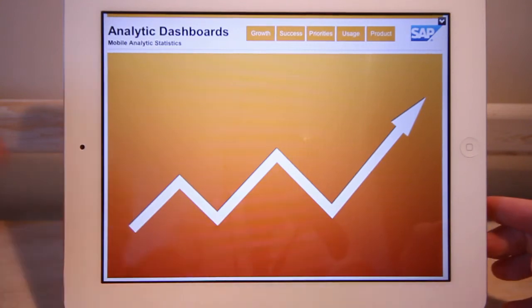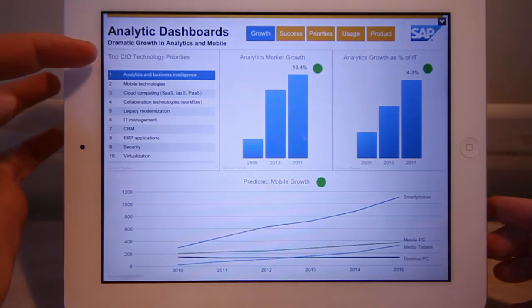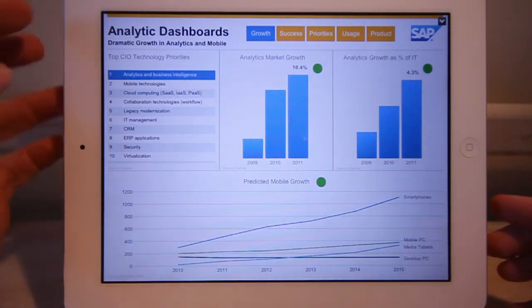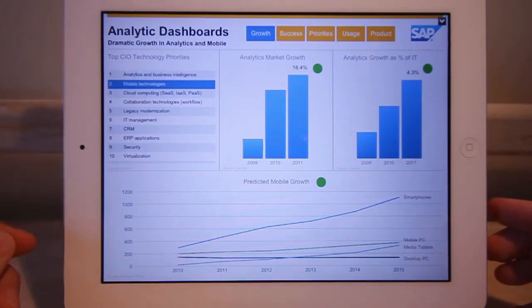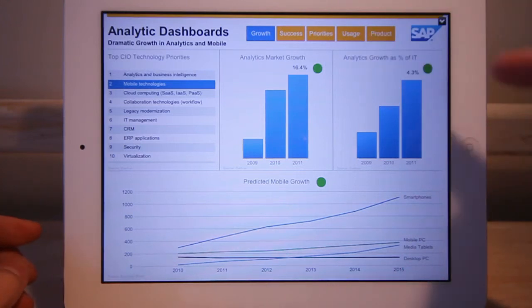Mobile and analytics go together. They are the top two CIO technology priorities for 2012. Number one: analytics and business intelligence. Number two: mobile. And both have been growing incredibly fast — 16.4% growth for analytics and increasing share of overall IT budgets.